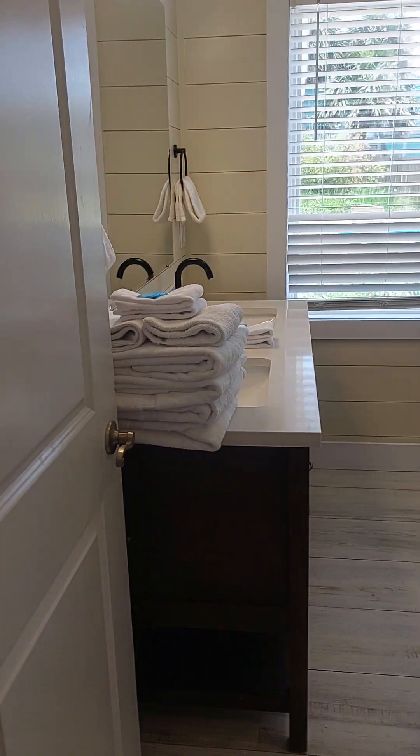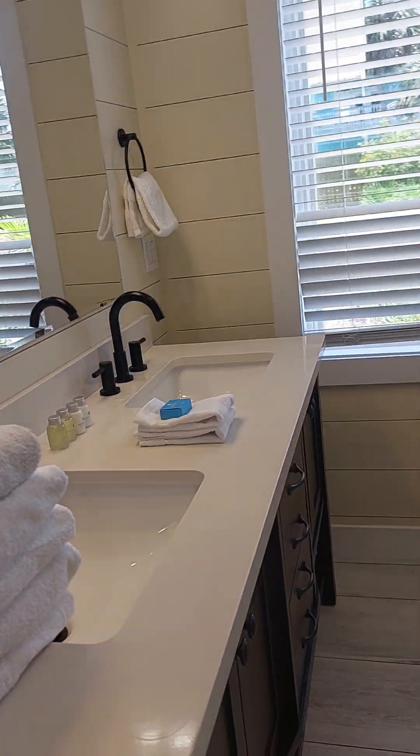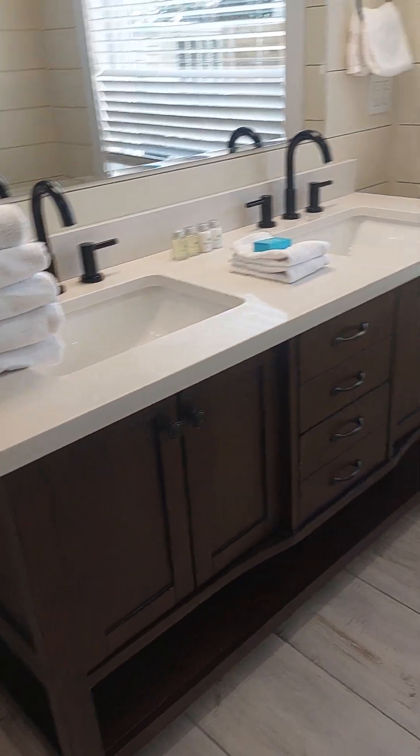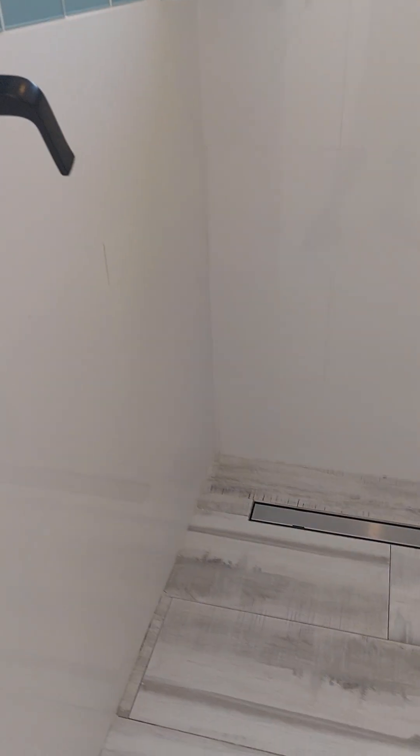There's a nice big king bed. Got a newer vanity. Newer windows too, by the way — not bad for a house built in 1965.